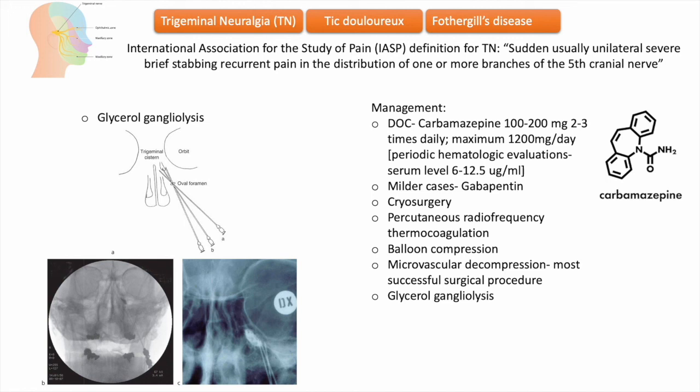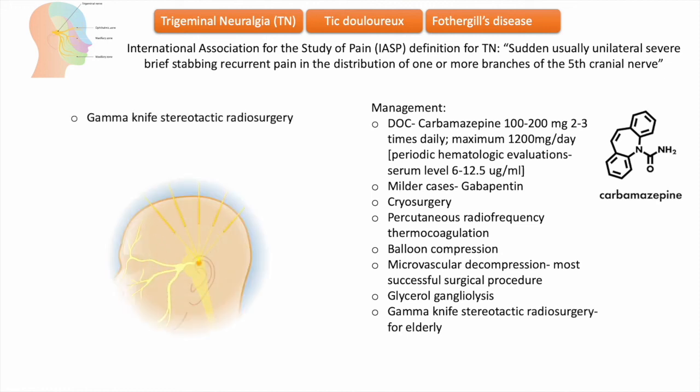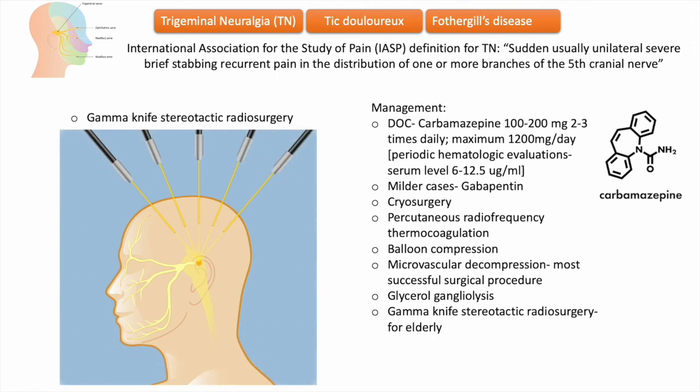Lastly, gamma knife stereotactic radiosurgery is a minimally invasive technique for the treatment of trigeminal neuralgia. The technique uses multiple beams of radiation converging in three dimensions to focus precisely on a small volume of brain tissue, relying on precise MRI sequencing for localization. This technique is not as effective as microvascular decompression, but it is particularly helpful for elderly patients with a high risk of surgical complications.